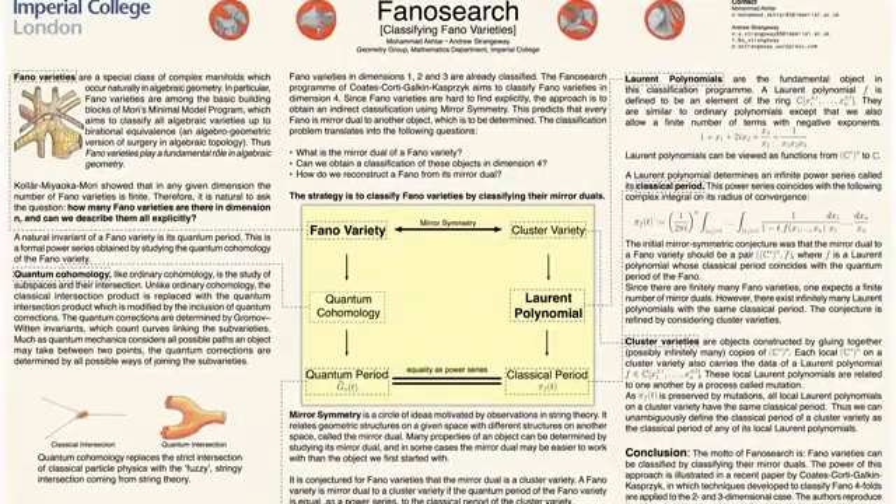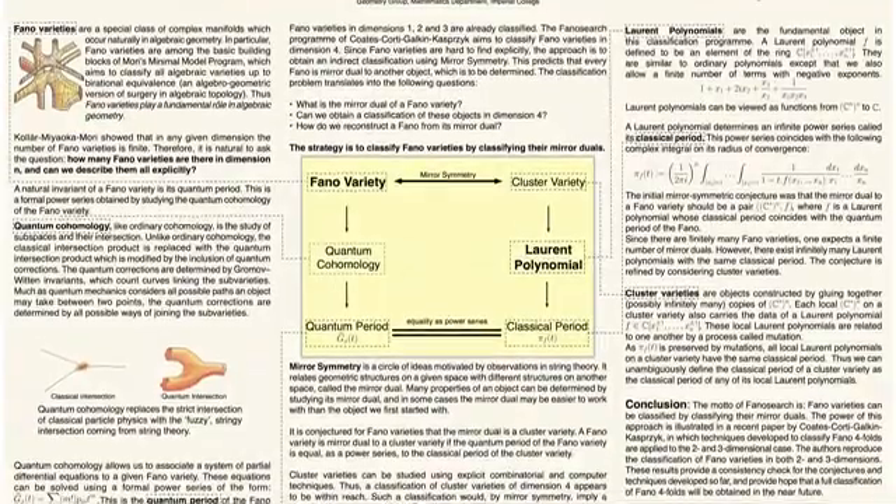I'm part of the geometry group at Imperial. Geometry is the mathematical study of shape, and in my research I use the full range of methods from modern geometry: algebraic geometry, symplectic geometry, and also a set of ideas that comes from string theory in theoretical physics called mirror symmetry. It's quite an interdisciplinary area of research.